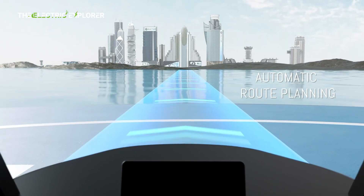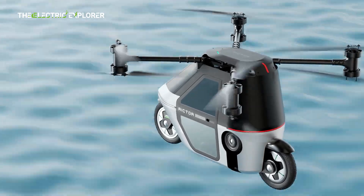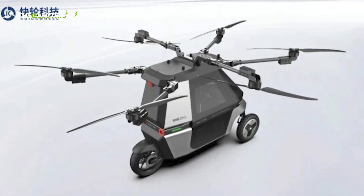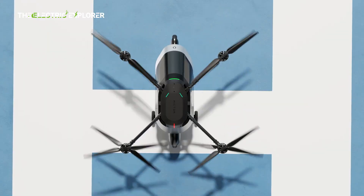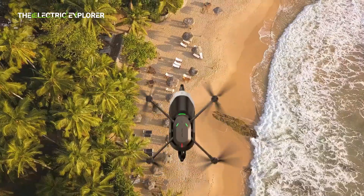The unveiling of the Skyrider X6 marks another bold step toward the commercialization of flying vehicles in China. As urban congestion grows and the demand for innovative mobility solutions intensifies, vehicles like the Skyrider X6 could redefine short-distance travel. With cutting-edge engineering, robust safety measures, and a dual-use design, the Skyrider X6 showcases what the future of transport may soon look like — where roads end, the Skyrider X6 begins.